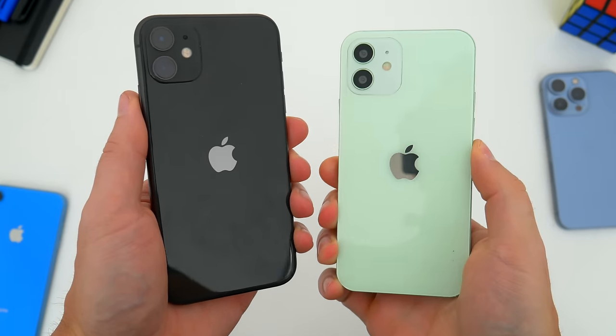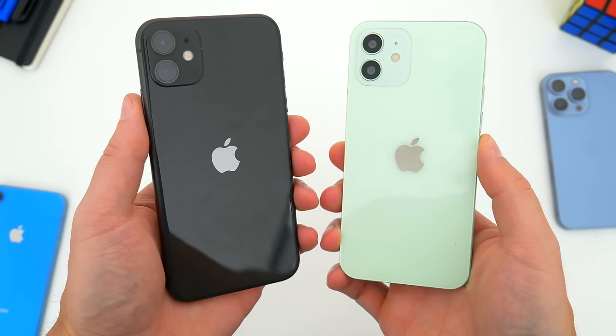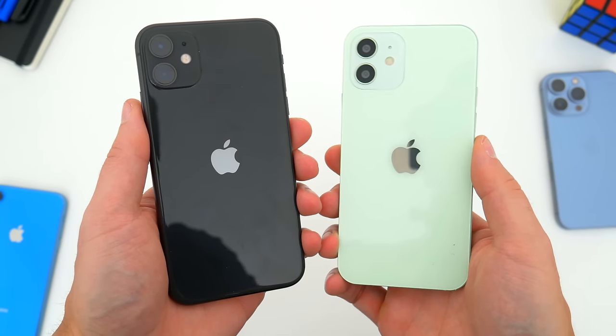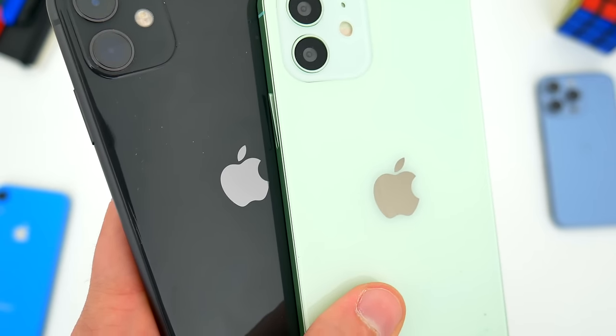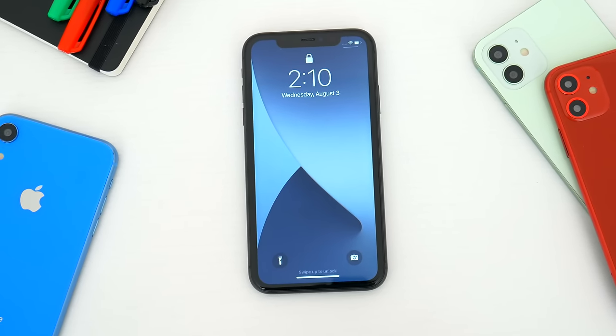The iPhone 12, by comparison, is still well into the $400 range renewed, and some places are still selling it brand new for $600 or $700. That's gonna be a no for me. But if you wanna check out those good iPhone 11 deals, I'll leave some links in the video description below.